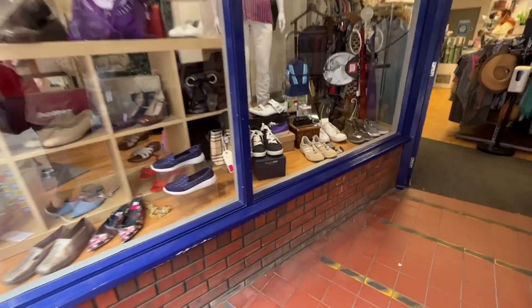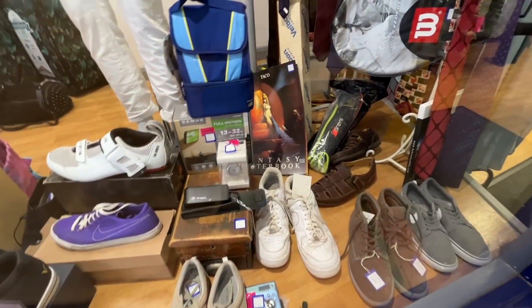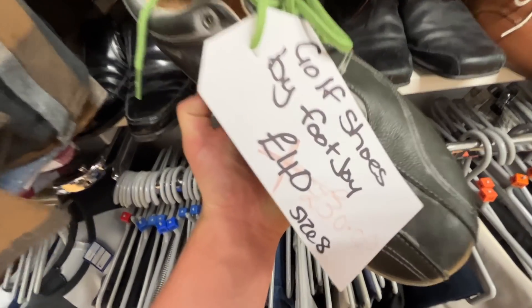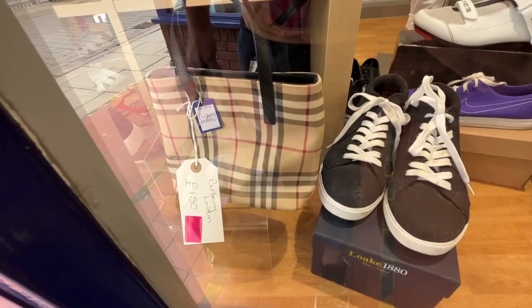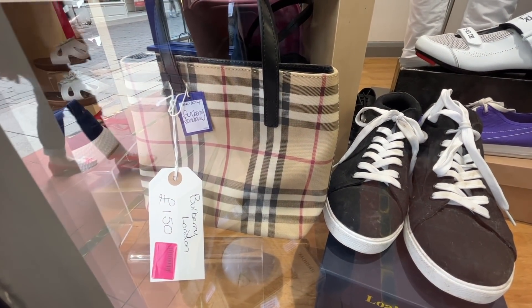This is by far the most expensive Cancer Research I've ever been to. £30 for Nike Air Force 1s. Footjoy golf shoes £30. And look at that - Burberry London £150. You see what I mean? It's the most expensive Cancer Research you'll ever see in your life. £150 for probably a fake Burberry London little bag. Bonkers.